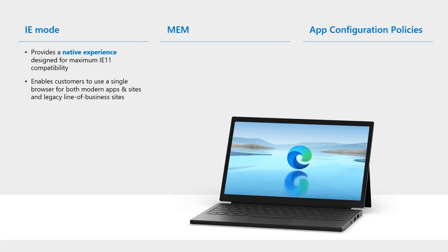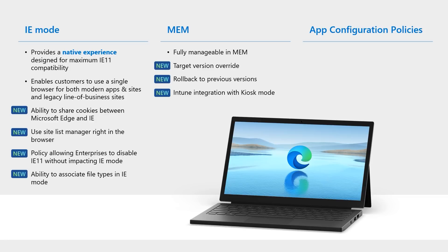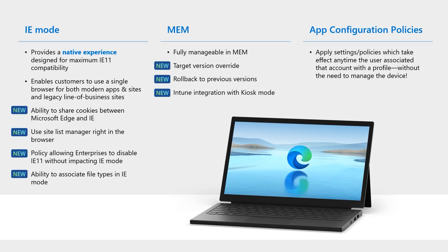We all need to make life easier for the admins in our lives. IE mode provides a native experience designed for maximum IE 11 compatibility, enabling customers to use a single browser for both modern apps and legacy line of business sites. New areas for IE mode include the ability to share cookies between Microsoft Edge and IE, a policy allowing enterprises to disable IE 11 without impacting IE mode, and the ability to associate file types in IE mode. Microsoft Endpoint Manager — Edge is fully manageable in MEM with target version override, rollback to previous versions, and integration with kiosk mode. App Configuration Policies apply settings or policies that take effect anytime the user associates that account with a profile without the need to manage the device — public preview targeted for Q2 2021.